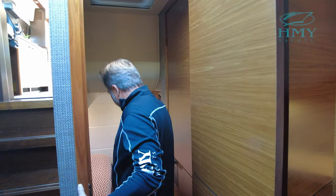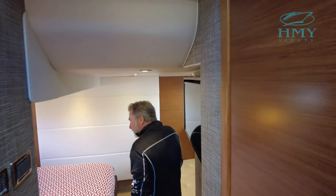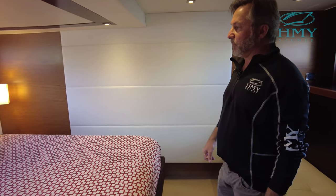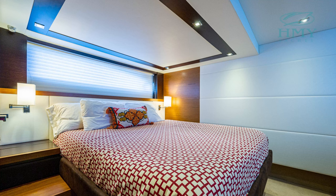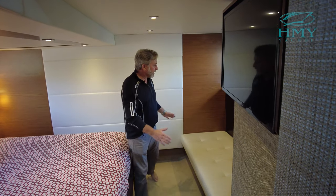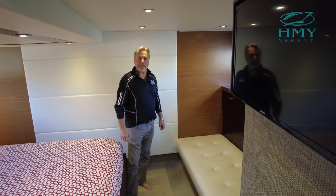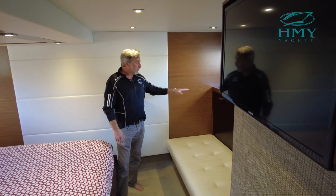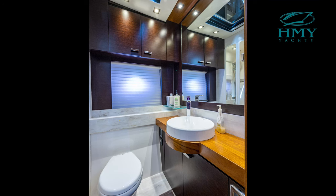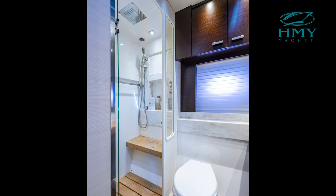All the way aft is the master stateroom. This is a full-beam master — it's midship — with a full king master bed. There's plenty of cabinetry, a hanging locker, and a flat screen TV. There's a nice settee here for your morning paper and coffee, and again more drawers and cabinetry. The master has its own head — a full head with walk-in shower.